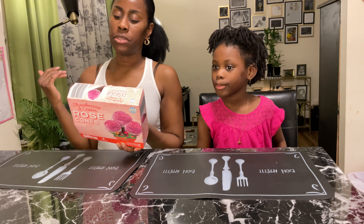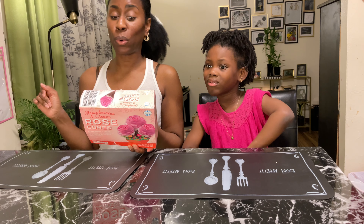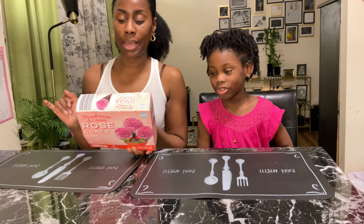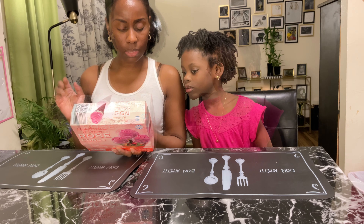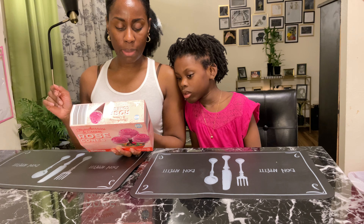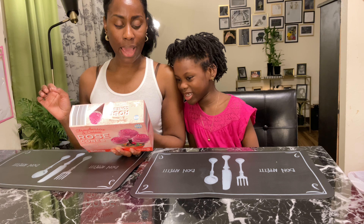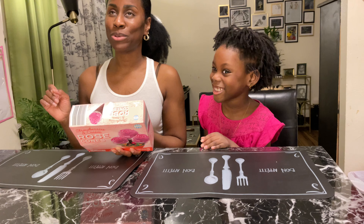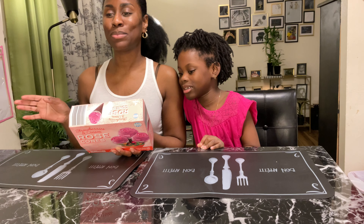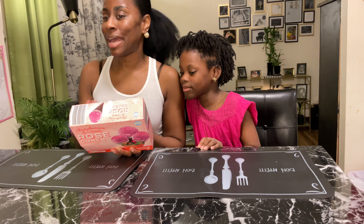So it's strawberries and cream rose cones. They're not a healthy snack, so don't be looking for nothing healthy or organic. It has skim milk, sugar, coconut oil, glucose syrup, cream, whey powder, dry skim milk, mono and diglycerides of fatty acids — that's that stuff from the Breyers commercial, the stuff that they can't pronounce that's in their ice cream. So this is not that all natural ice cream.